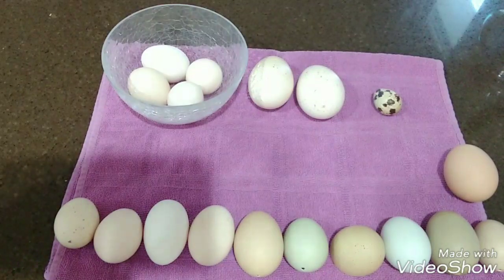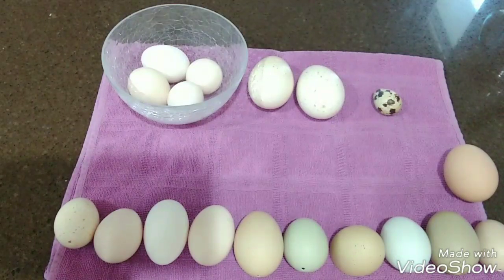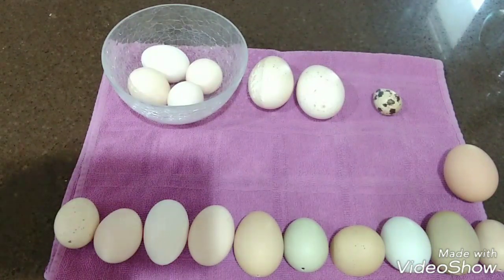You might have heard that the Ayam Cemani — the all-black chicken that has black organs, black skin, and black feathers — lays black eggs. This is actually a myth; that is not true. The Ayam Cemani lays a light brownish colored egg. Some birds' coloring can change a little bit as they get older, but they do not lay black eggs. I talked to several people who breed these birds and they all confirmed: no black eggs. I'll show you a picture of one of their hens laying on a clutch of their eggs.